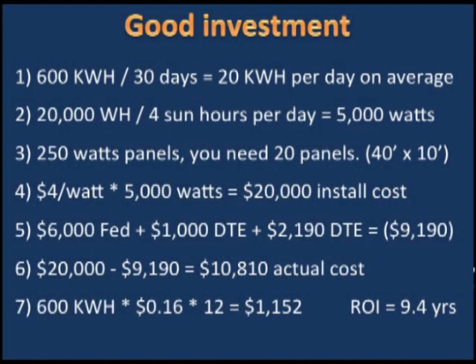I'm a geek and I could talk for an hour on numbers, but I'll just go through seven lines. Here's the ROI math. Line one: the typical Michigan house burns about 650 kilowatt hours per month — I've made it 600 to simplify. Divide by 30, and I burn about 20 kilowatt hours per day on average.